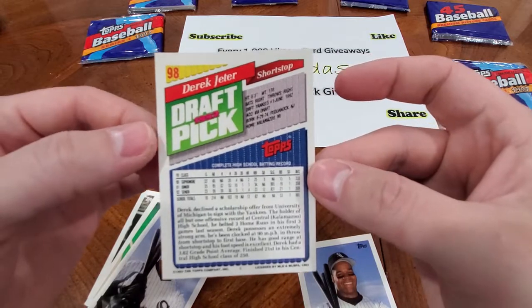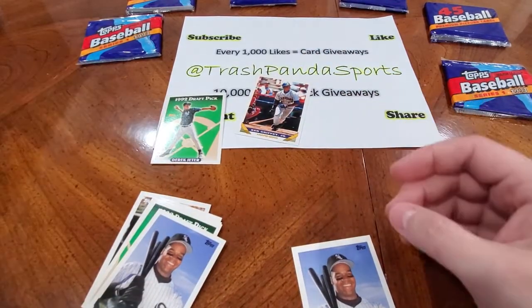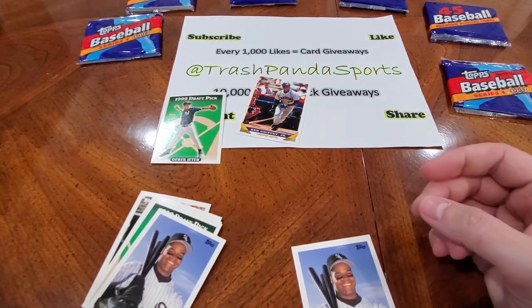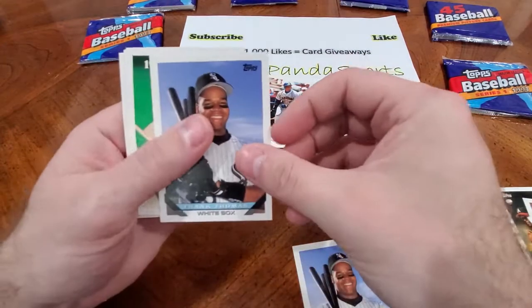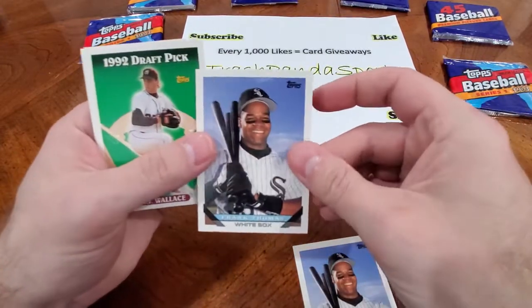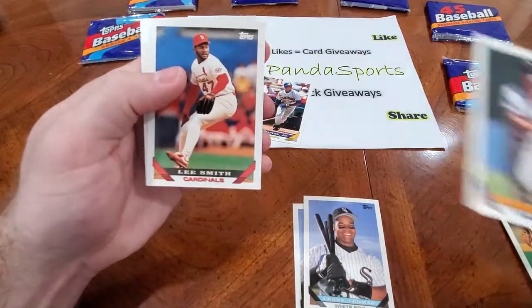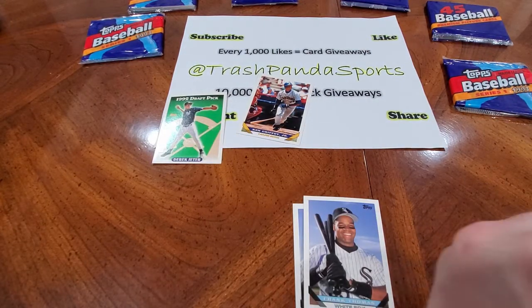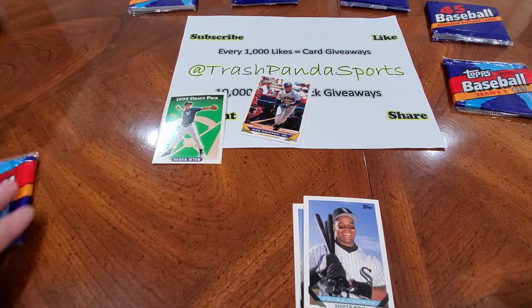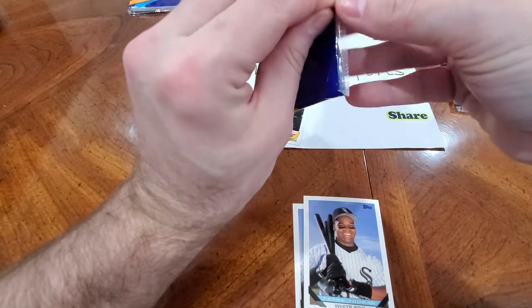This is besides the Ronnie Lott rookie, which is obviously probably more rare and older. Derek Jeter rookie card — I am so happy right now. Obviously I just ran the card into the camera. Back to it. Another Frank Thomas card. See, I'm flustered right now. BJ Wallace, Damian Easley, Lee Smith, and Gary Sheffield. Like, I just — I can't believe I pulled it. This is what happens — you go bargain hunting on eBay, you find some old packs, and you get them for next to nothing, and you pull a Jeter rookie.